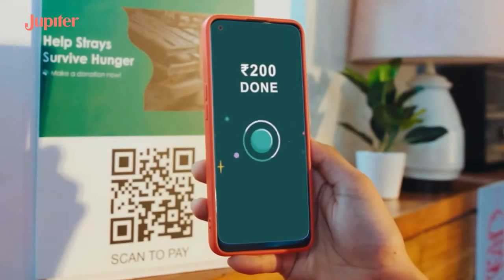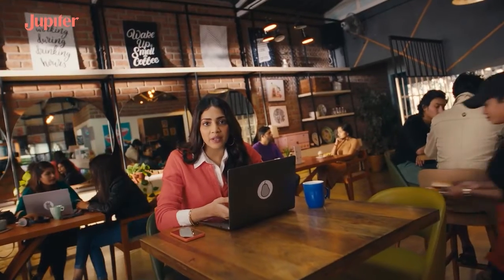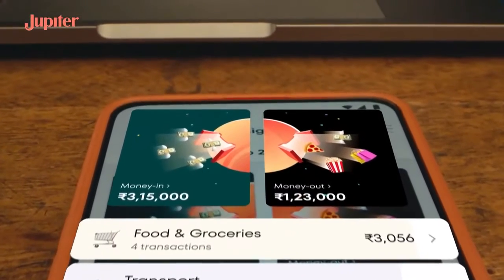Hold on! And for all the times I wonder where all the money I had went, I just check the insights for every spend I made.